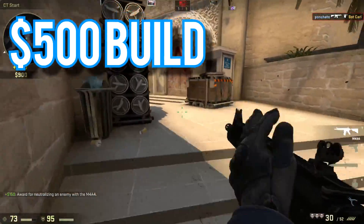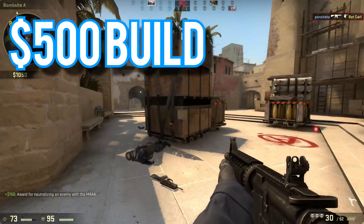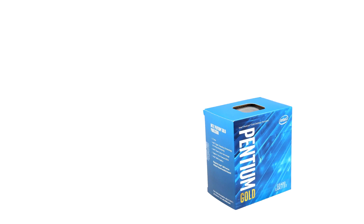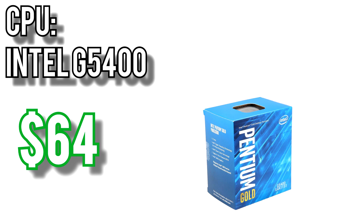Now that we're all caught up with the important news, let's get to the builds. First up, the $500 build. For the CPU, I went with Intel's newest Pentium Gold, the G5400, for $64. This is the successor to one of the most wildly popular budget CPUs in recent memory, the G4560. The G5400 is almost identical except for running 200MHz faster, 4MB of L3 cache instead of 3, and it's compatible with LGA1151 300-series motherboards.